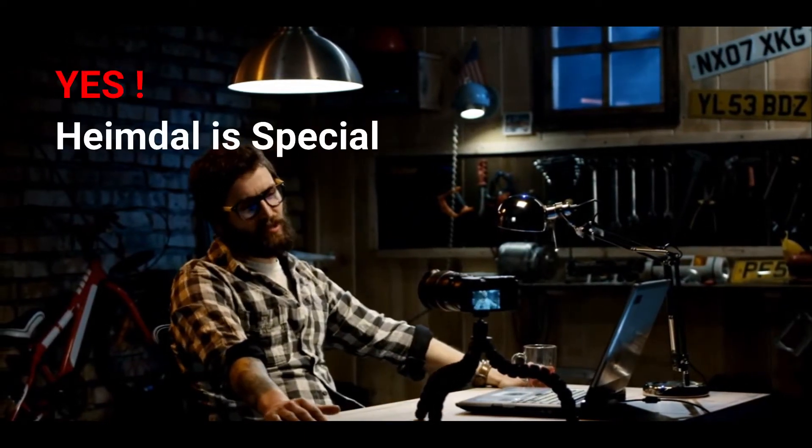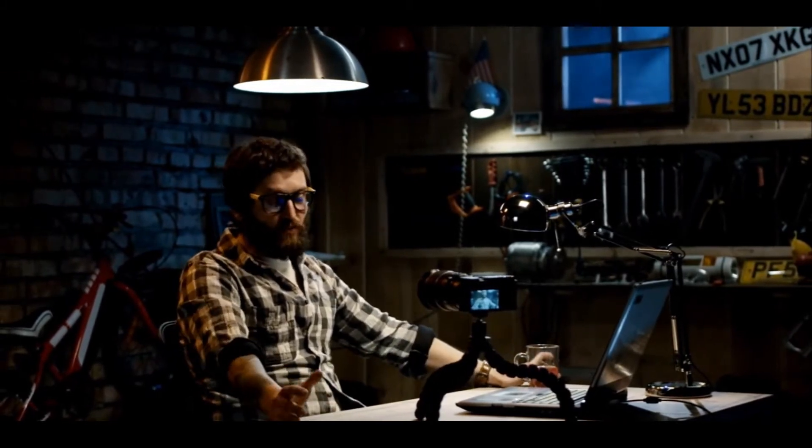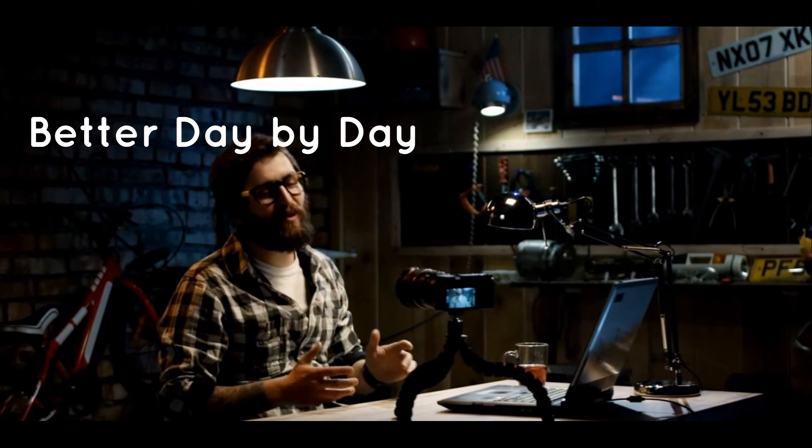Well, yes you got that right. Heimdall is a piece of art. It uses machine learning to adjust its methods and become better in facing possible threats. Heimdall is one of the fewest cybersecurity companies that uses machine learning in their antivirus, which makes it stronger, better, and faster day by day.